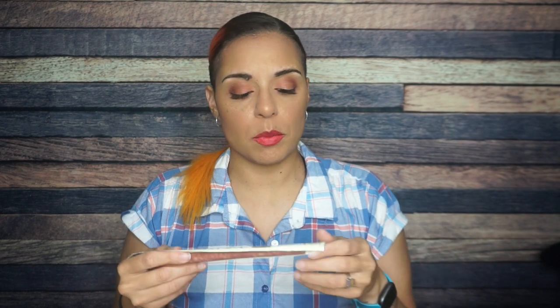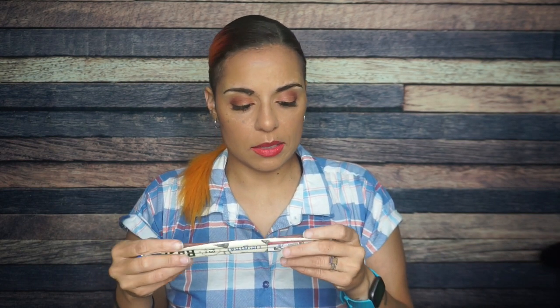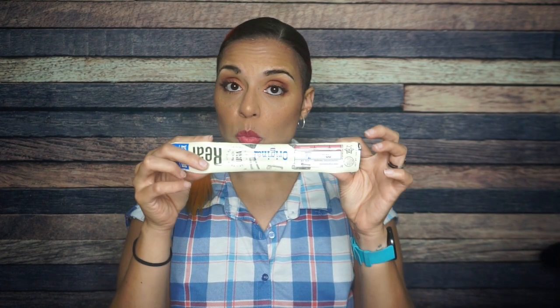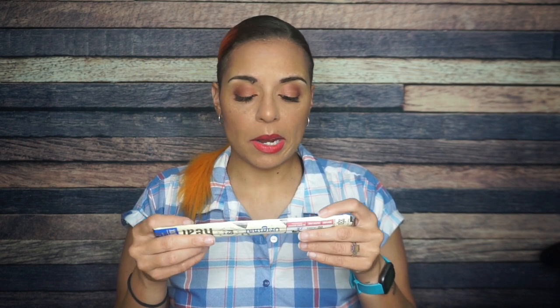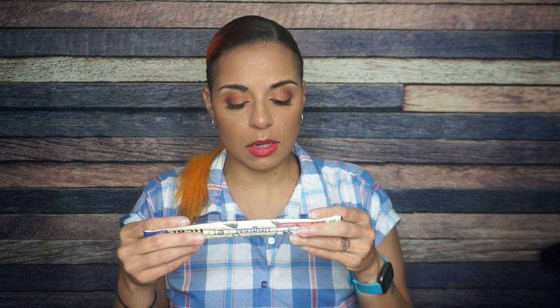I knew there was going to be a meat stick. I don't feel like I've seen a meat stick in a very long time, so my husband will be happy. This is the Original Real — that's just the brand, Real Foods — original meat stick. It's a beef stick. There are 80 calories, five grams of fat, one gram total carbs, and seven grams of protein. This is just a meat stick with a bunch of different spices.